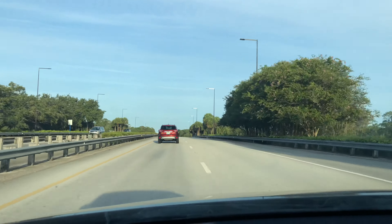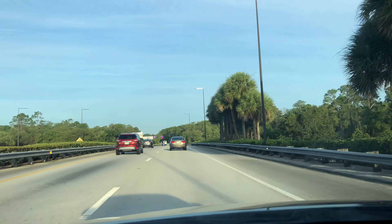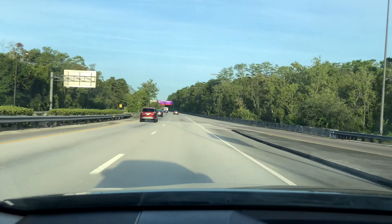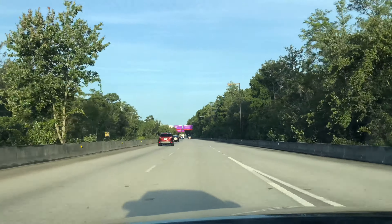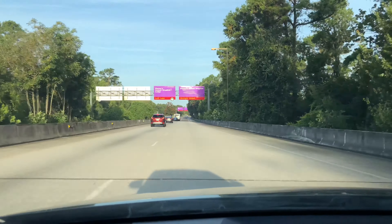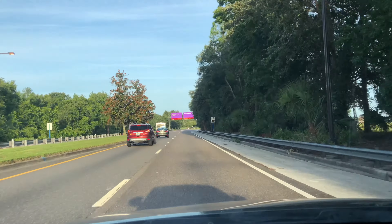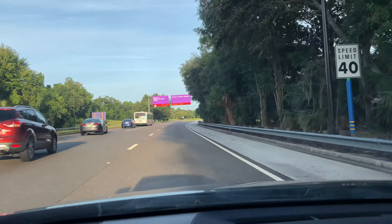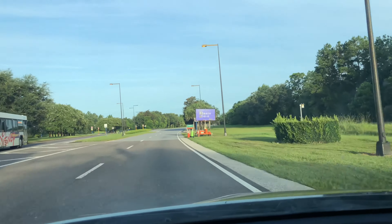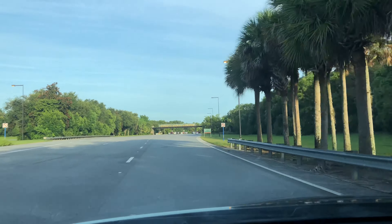Coming up at the Animal Kingdom Toll Plaza, a couple of things to remember: parking is $25 a day. They have standard parking and preferred parking — preferred parking is usually $45 to $50 a day. They do offer free parking for certain annual pass holders by showing your pass, having them scan it, and showing your ID. It's also free parking if you're a DVC member or if you are staying at a Disney Resort. Right now they're preferring cashless payment for parking.